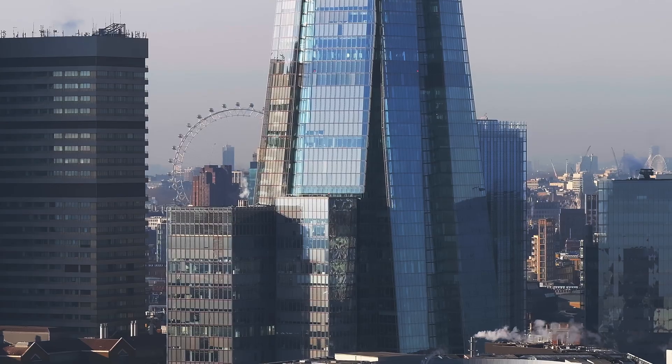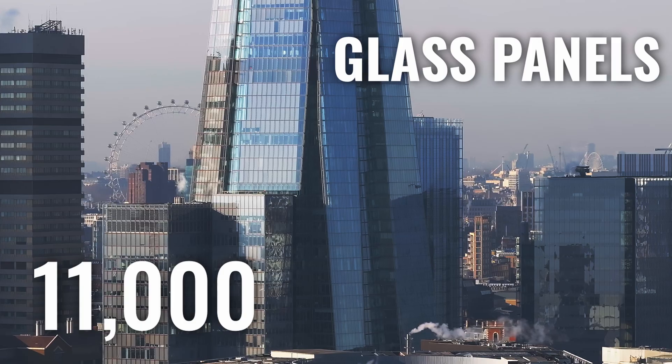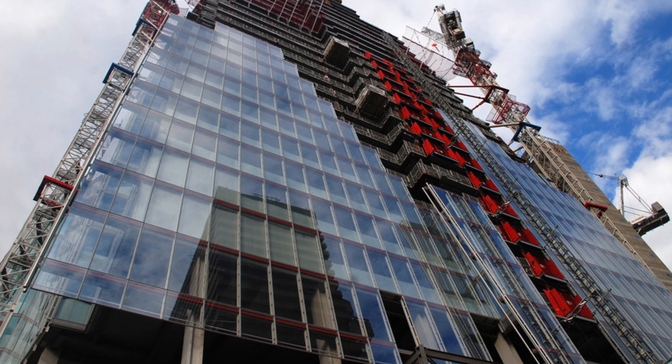As you can see it shimmering in the light, one of the most striking features is its facade. Did you know there are over 11,000 glass panels that cover the whole building? But they're not just for show — each panel is angled in a specific way to maximise daylight while minimising heat gain.